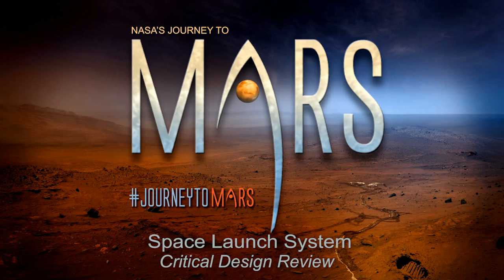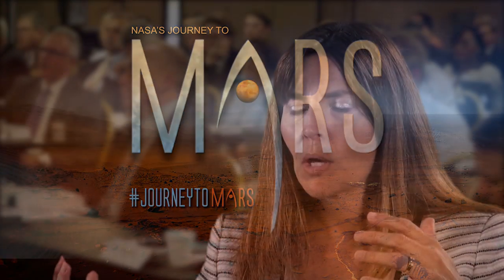At the end of this review, this entire program is ready to proceed, which means we are ready to cut metal, we are ready to fabricate, we are ready to become something very exciting for this nation and the world, really.